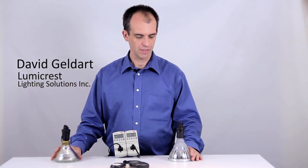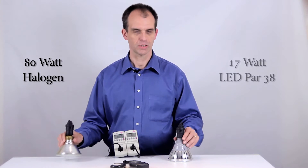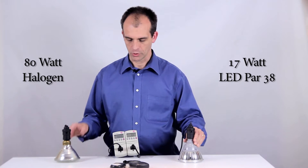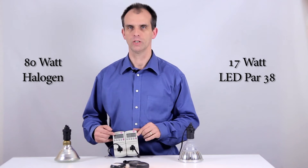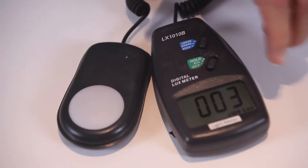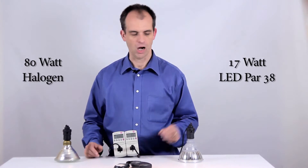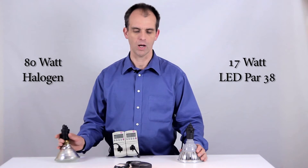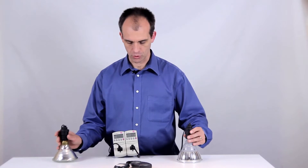Hi there, it's David Geldar from Lumicrest Lighting Solutions. In this video we're going to compare an 80 watt halogen light to our 17 watt LED PAR38 — both PAR38s. We're going to look at the power consumption in watts of the two of them and we're going to compare the light output using this light meter to determine empirically if our LED truly is a replacement for this 80 watt bulb. So I'm going to just turn them on right now.